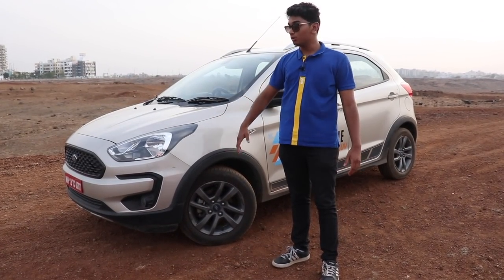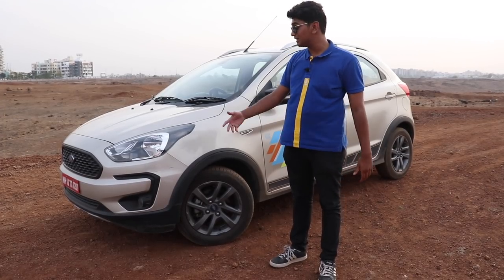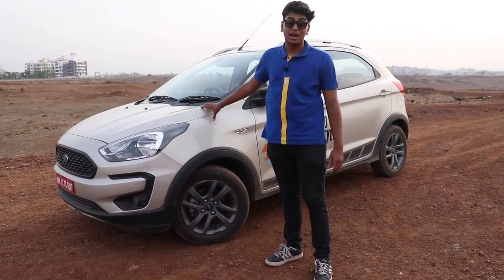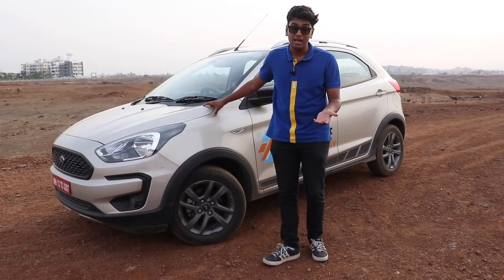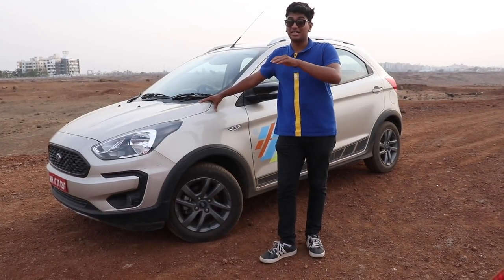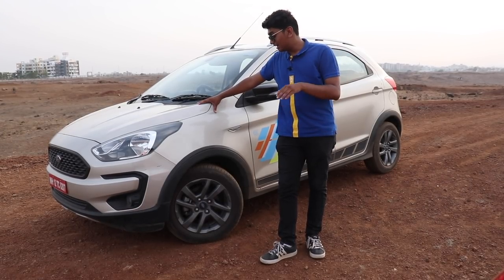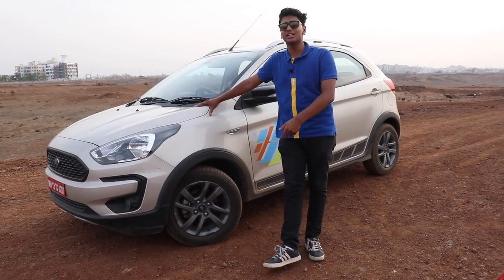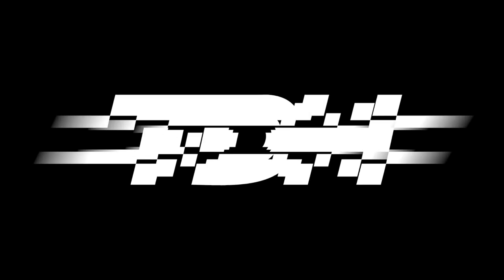Thank you for watching this video. This car has been provided to us by Talera Ford — a shameless plug because they're really good people. Like, share, and subscribe. Tell us what you would buy in this segment: the i20 Active, the Honda WRV, the Ford Freestyle, or should Volkswagen actually revive the Cross Polo? Let us know in the comments below. We'll see you in the next video.